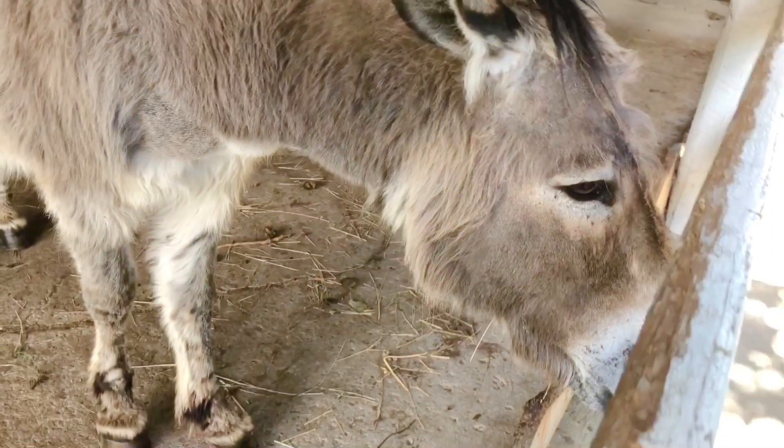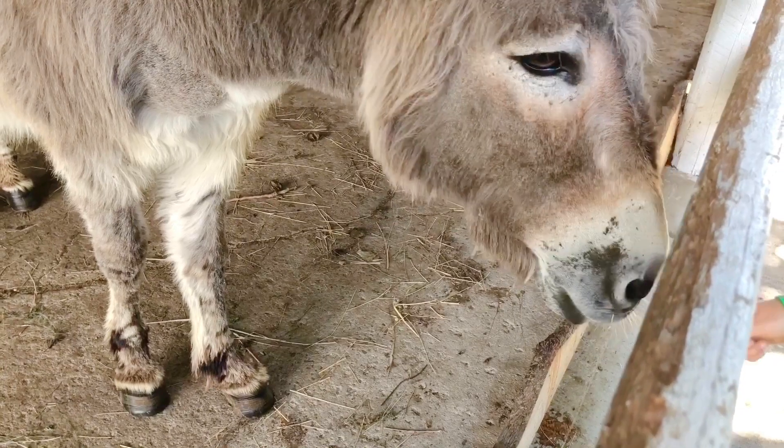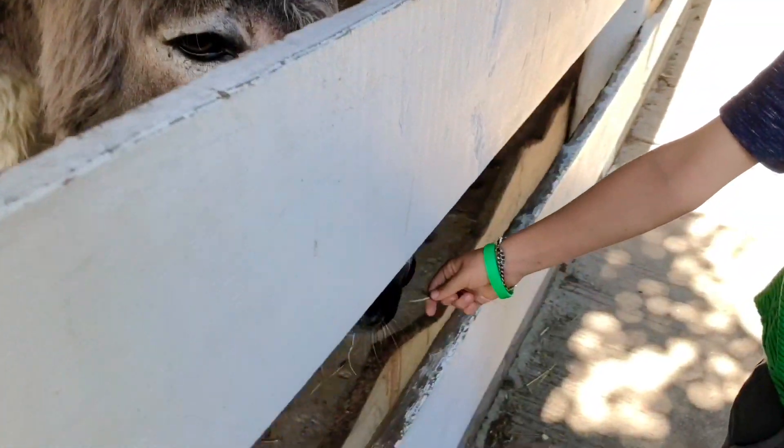Miss Piggy's favourite animal is a donkey. Donkeys are on farms to protect the sheep and goats from predators.